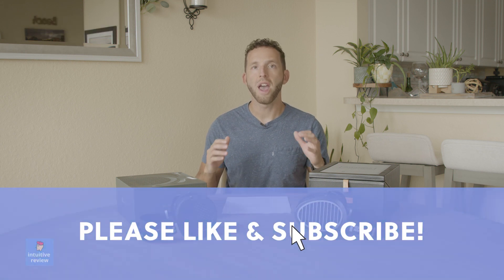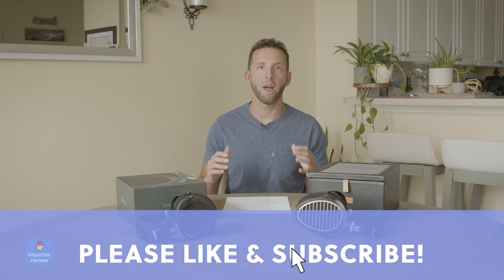Hey guys, my name is Matt Piccarelli. This is an intuitive review — reviews from the heart. If you enjoy this video, please click the like button and please consider subscribing to the channel to help support it.